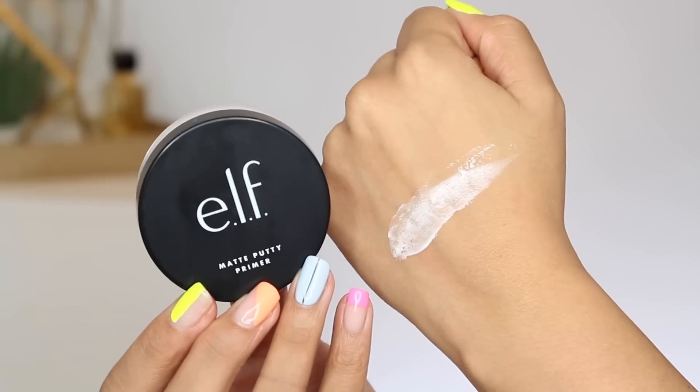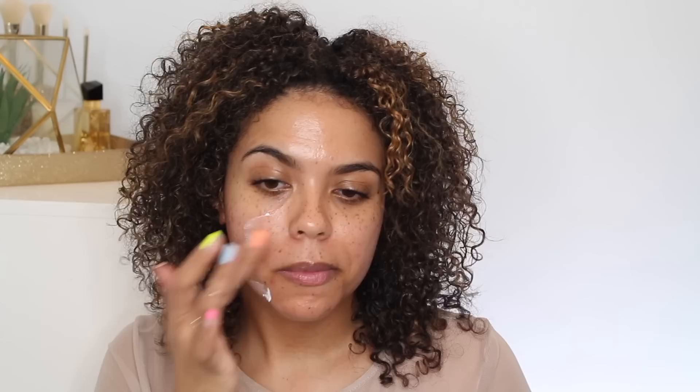The other primer is the Matte Putty Primer, which contains kaolin clay, so it's supposed to be more mattifying. I put both on either side of my face today and I don't see a gigantic difference right now, though this side might be a little bit more matte. One recommendation for these primers regardless of skin type: make sure you're hydrated when they go down — they don't feel like they'll pill, but patting them in can be more helpful if you don't have a good base underneath.